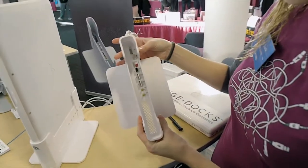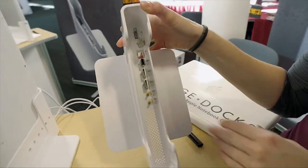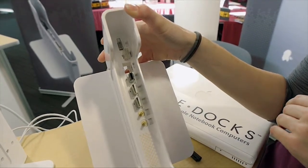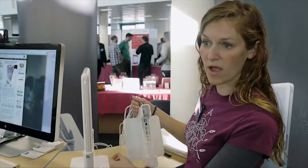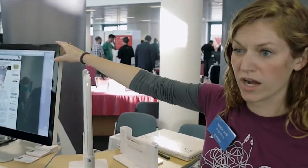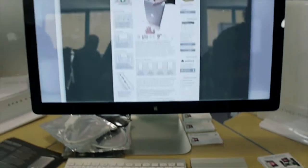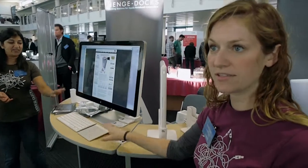Just pull straight up — you can see inside the docking station here, you've got all the cables set up, making all the connections instantly. You can customize it, put in whatever cables you want, so you can use the same peripherals you normally use on your MacBook with the docking station. All of our cables come with female ends, so you can still plug in all your USB, audio, anything into our docking station.